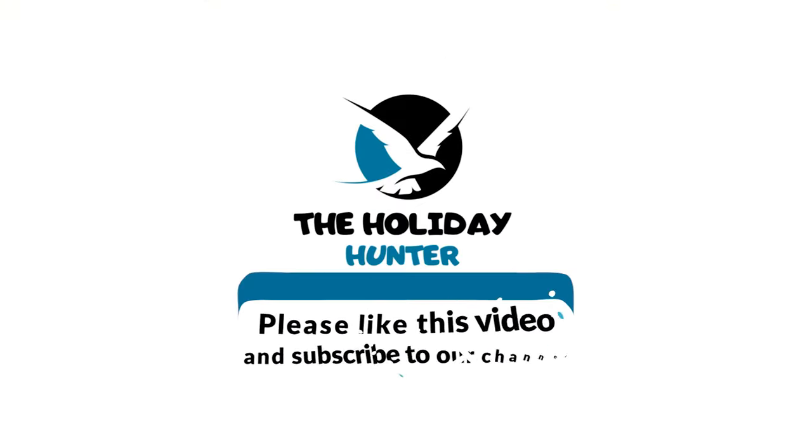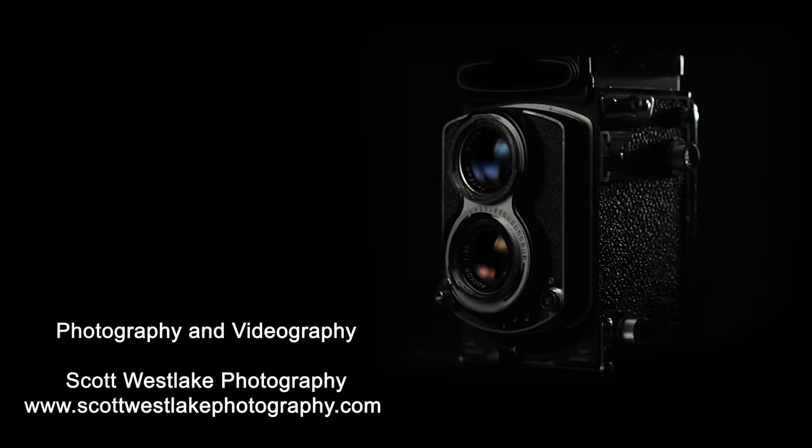Please remember to leave a like, comment, and subscribe to our channel for more incredible adventures that will make your heart race and your spirit soar.